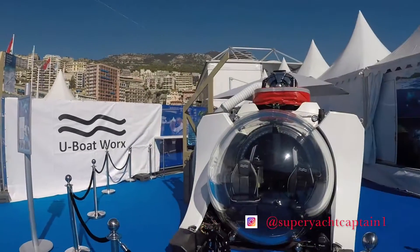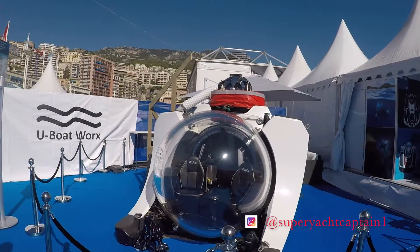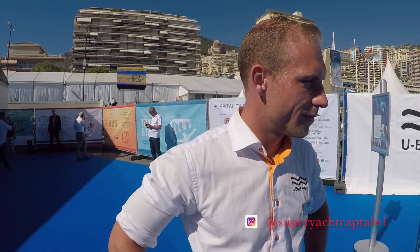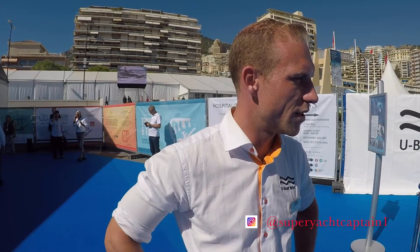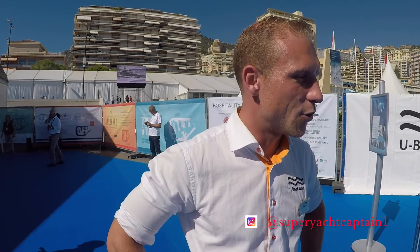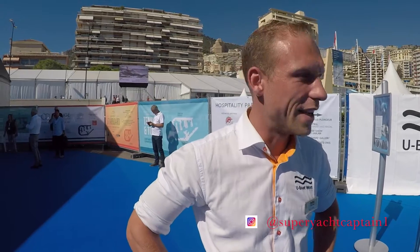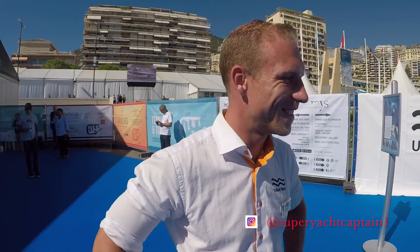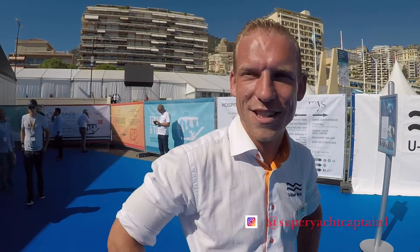This starts at 2.4 million euros. This is the entry-level, start model. When you go under, how long is the oxygen supply? It depends on how many people are in it. It takes a maximum of three. In an emergency, you can stay underwater for 96 hours. That's amazing, but you don't want to do that — it's not going to be a lot of fun. There are a lot of safety systems on the boat.